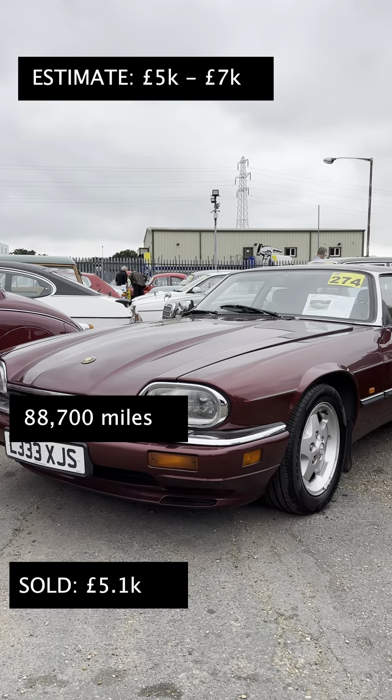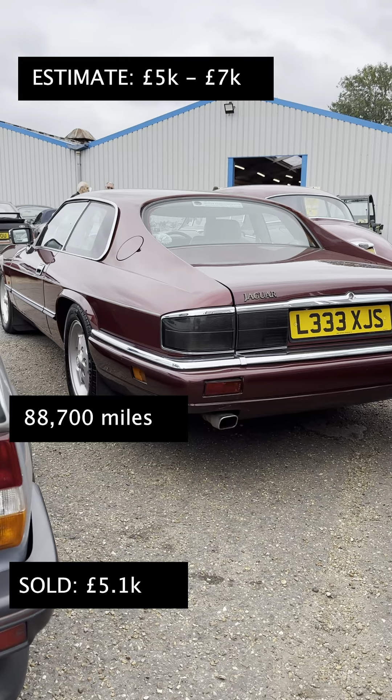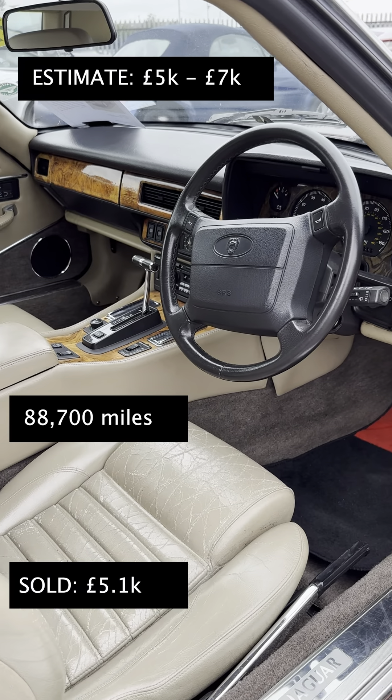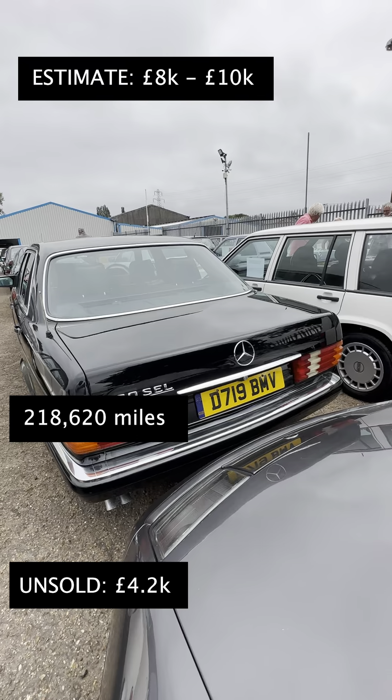There seems to be two of these XJSs in every auction at the moment, and I think they are a great buy. This one has a Jaguar Owners sticker in the back window and it sold for 5.1k.